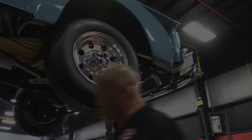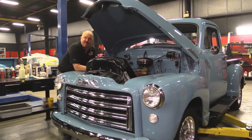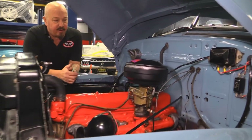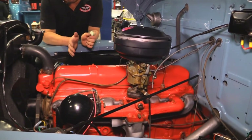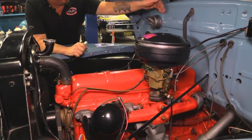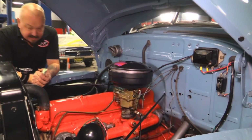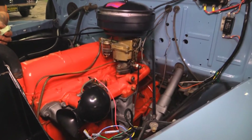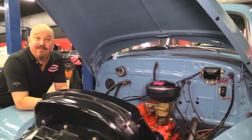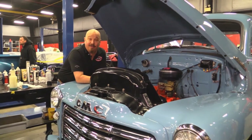Under the hood here we've got the 228 that came from the factory. She's date code correct. The trans is date code correct. One-barrel Rochester carb. All the wiring looks good. The radiator looks great. The paintwork looks good. The firewall looks great. This is one beautiful truck, guys — real sharp under the hood. She drives down the road great. A little piece of history here. Love this little truck. Five-window GMC, all original.